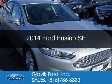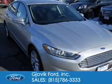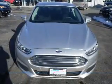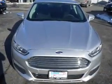This is a used 2014 Ford Fusion. It's powered by front-wheel drive, a 2.5-liter, four-cylinder engine, and a six-speed automatic transmission.